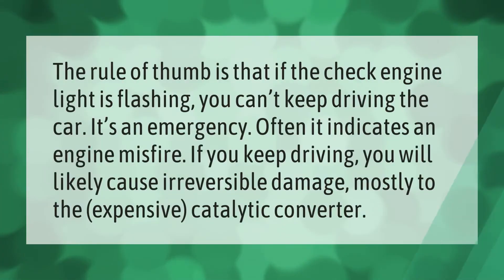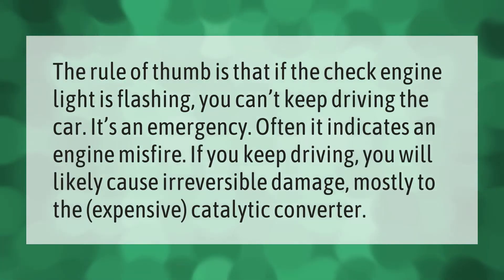The rule of thumb is that if the check engine light is flashing, you can't keep driving the car — it's an emergency. Often it indicates an engine misfire. If you keep driving, you will likely cause irreversible damage, mostly to the expensive catalytic converter.